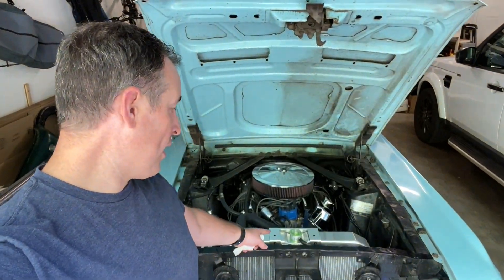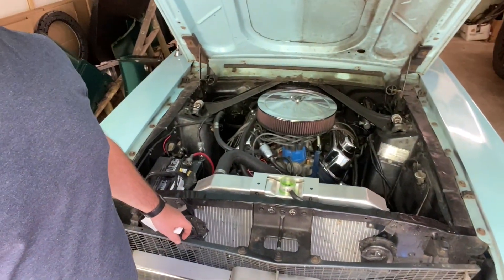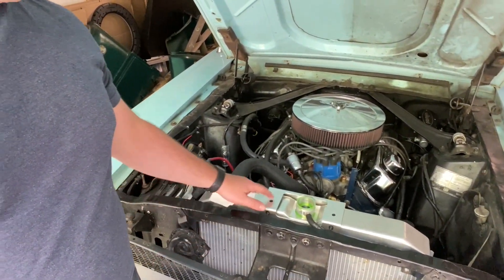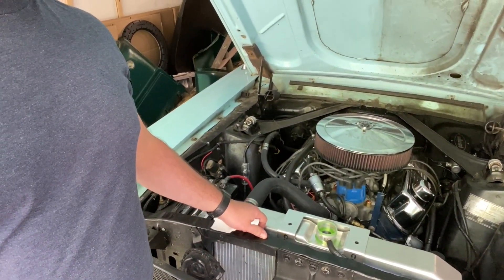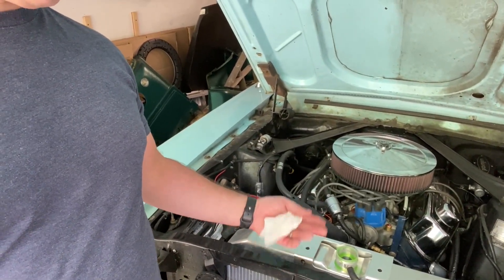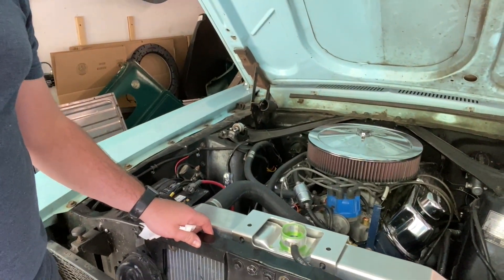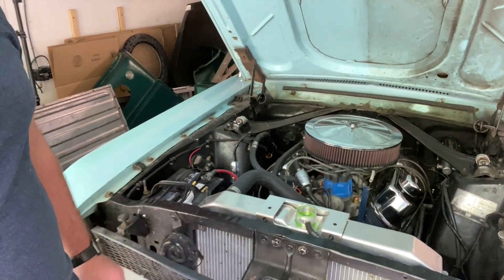I've got the radiator and the whole cooling system flushed now, and I've got new coolant in there as you can see. I'm going to fire the car up, see what happens. I'm going to let this bubble a little bit and let the air bubbles pop out, then top it off again. Let's see what it looks like.